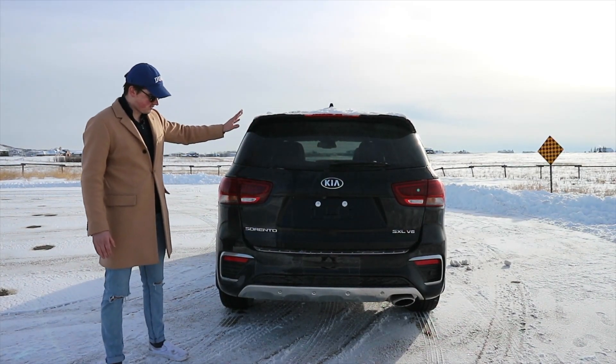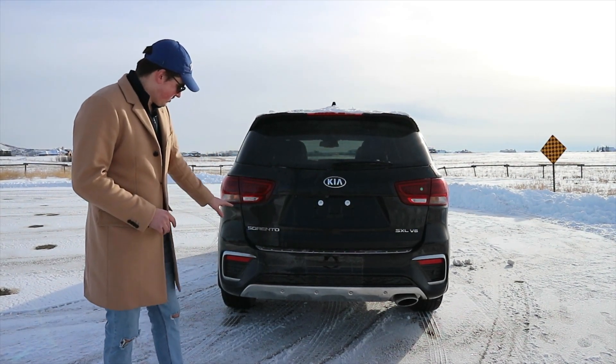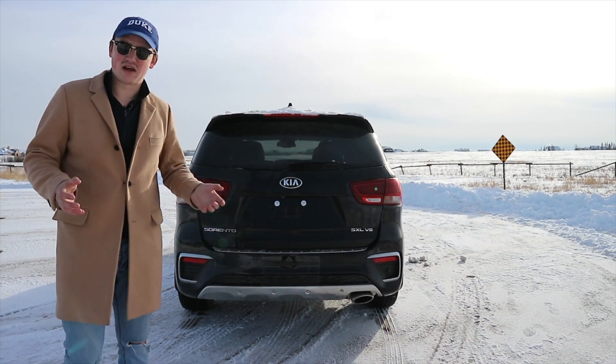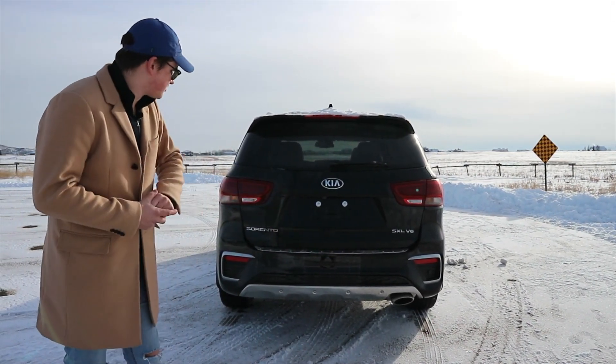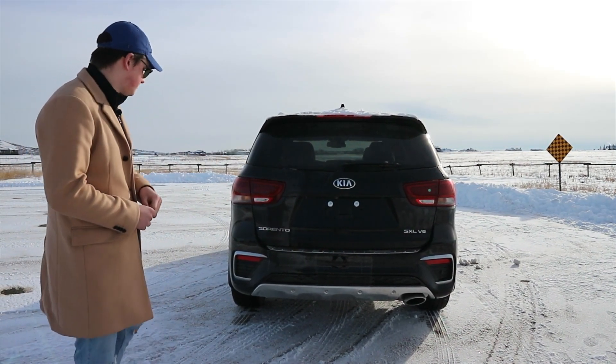Moving to the rear of the Kia Sorento — it is a bit dirty from all the snow last night — we have a really large rear end. I don't think it looks that bad to be honest; some people think it's pretty ugly but I disagree. There's a nice single exhaust down there as well, and the SXL V6 badge which we'll talk about later in the video.